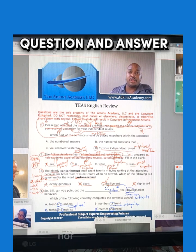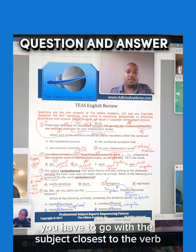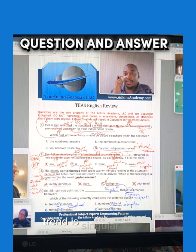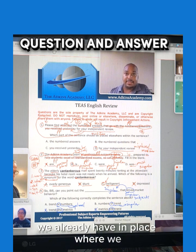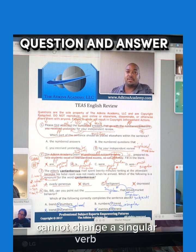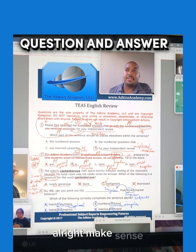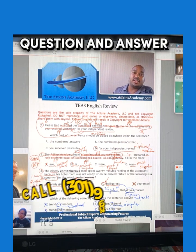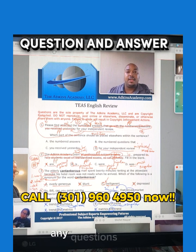Anytime you have "either/or," "neither/nor," or just the use of "or," you have to go with the subject closest to the verb. In this case, "trend" is singular and it is closest to the verb — and we already have a singular verb in place that we cannot change. So answer choice B is the only possible answer here. Make sense? It's not about what sounds good or what looks good — it's about what's correct based upon the grammar rules. You've got to focus on that. Any questions?